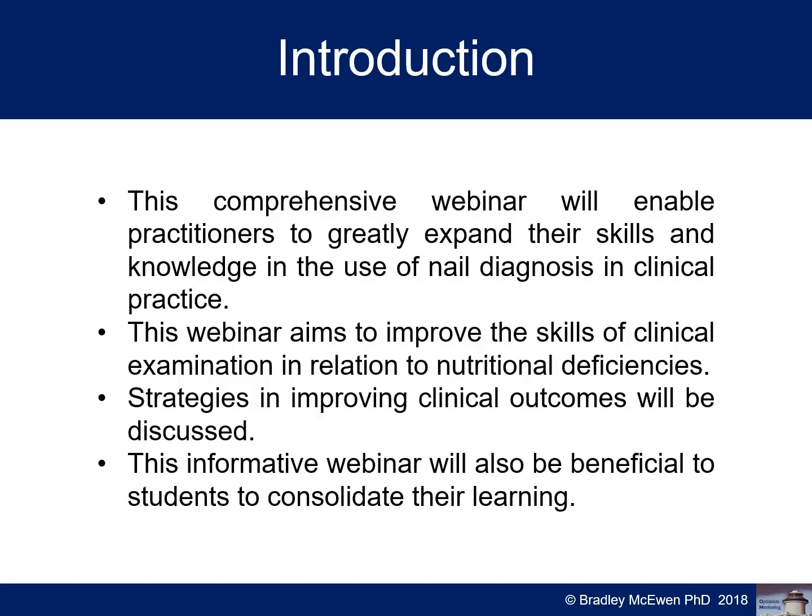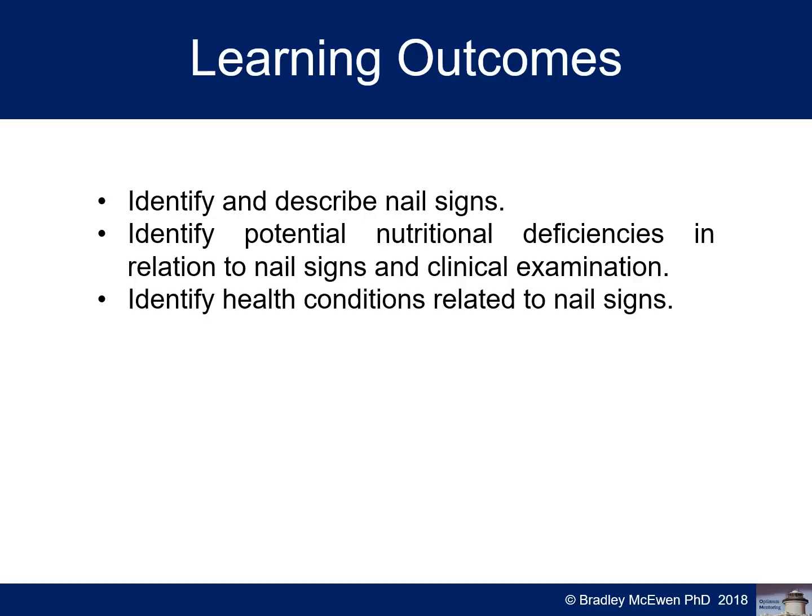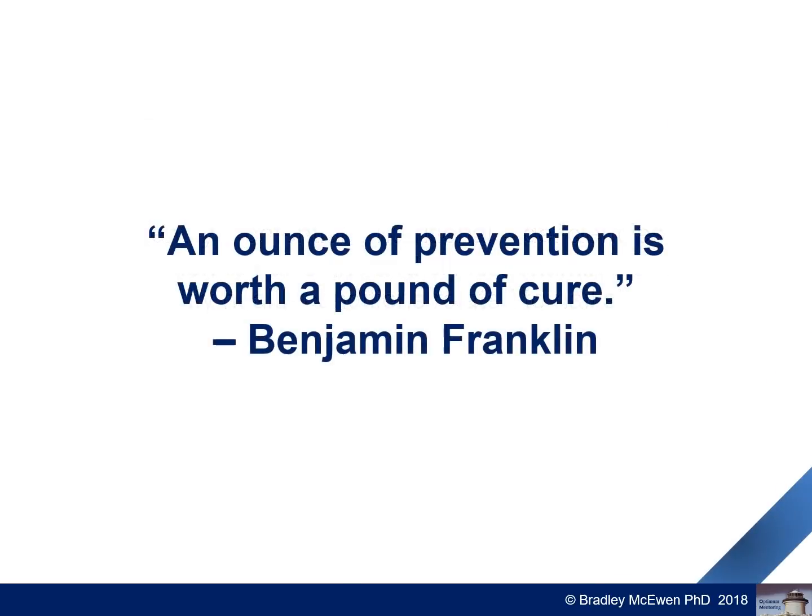In this brief webinar we'll be talking about the two clinical signs mentioned earlier. The learning outcomes are: identifying described nail signs, identifying potential nutritional deficiencies in relation to nail signs and clinical examination, and identifying health conditions related to the nail signs. As one of my favourite quotes goes: an ounce of prevention is worth a pound of cure — 28 grams is worth more than 454 grams of cure.